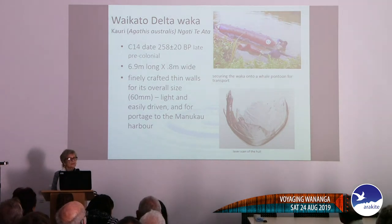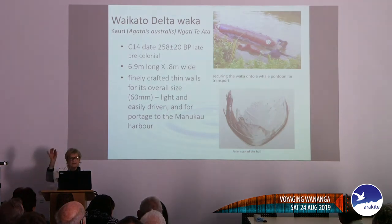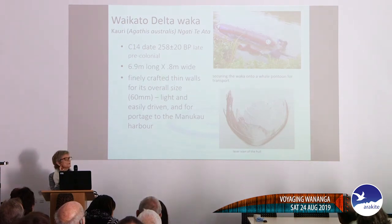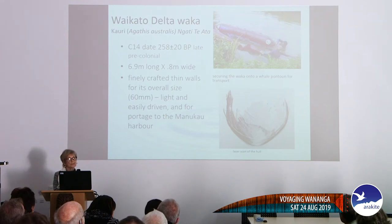The last modern one is this waka found on the Waikato River Delta, made of kauri. We've tried to use dendrochronology but didn't get enough rings. From the C14 date married up with dendro data, we think it's around 250 years old — pre-colonial but not early — and about seven meters long with very finely carved walls, probably because it was used on the Waikato and needed to be easily driven, and also for the nearby portage to the Manukau Harbour. A carver, the Ka Matua, is now going to replicate it with a carving on the portage site.